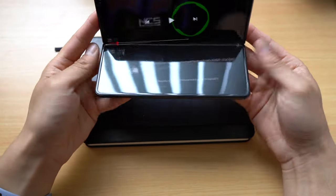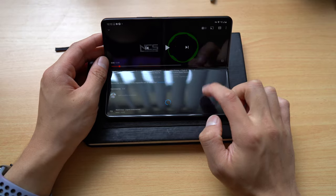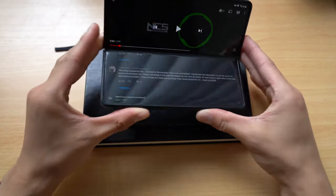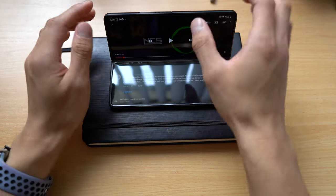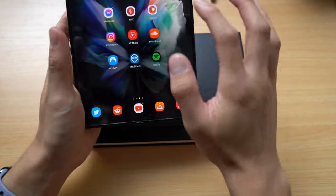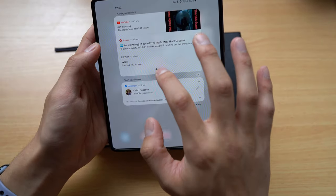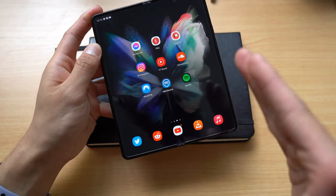Another fun way to use it is web browsing with Reddit — you can open your browser side by side and fact-check things or look up articles. Flex mode is also awesome: you can prop it up like a mini laptop, have your video playing on the top half, and scroll through comments on the bottom half — perfect if you're at work on a lunch break and don't have anywhere to prop your phone. You also have reverse wireless charging to charge another device from the phone's battery.